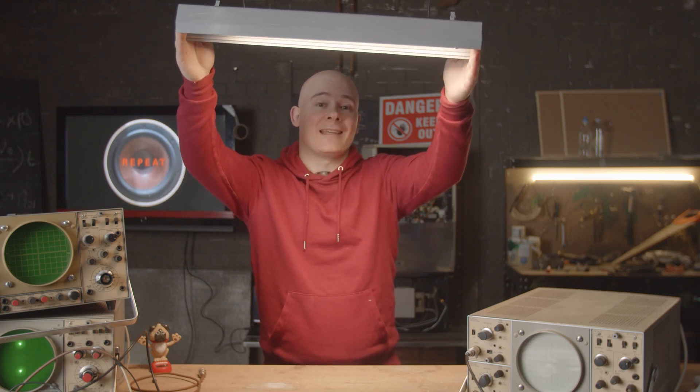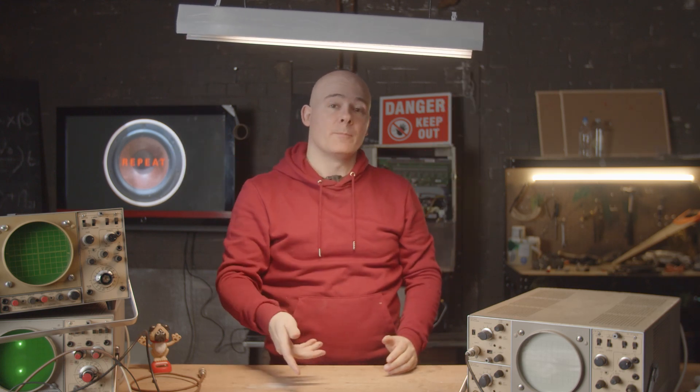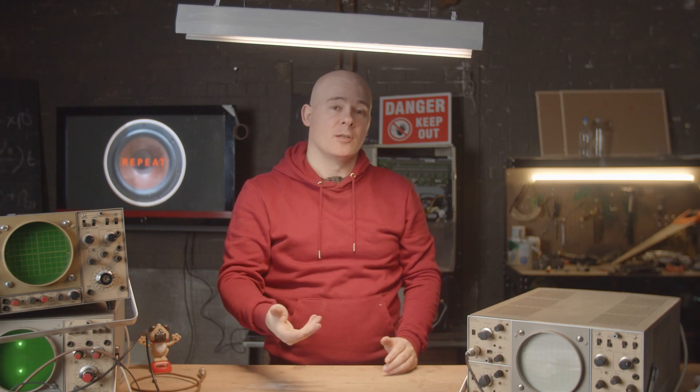Now this bulb is absolutely fantastic — we really recommend it because of all the applications you can use it for. We'll put a link to the bulb under this video so you can look it up yourselves.